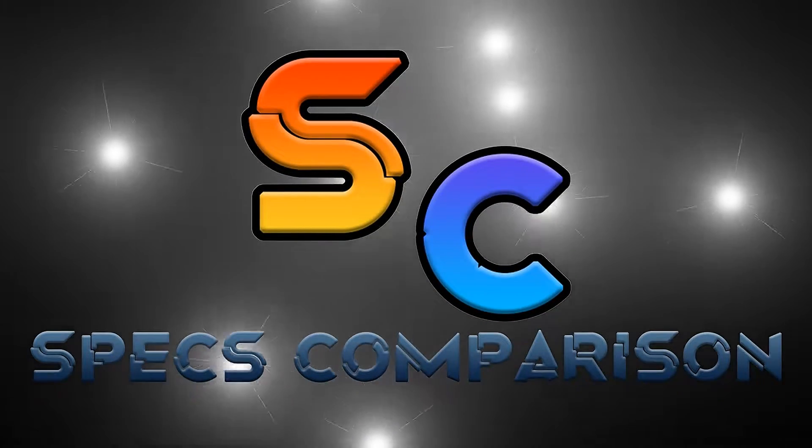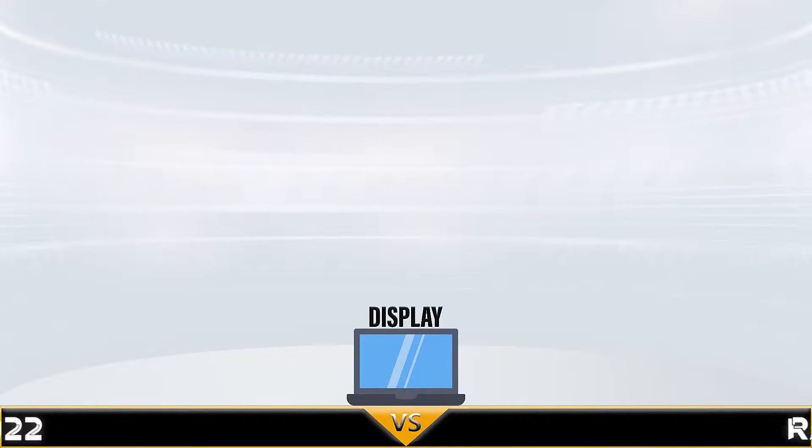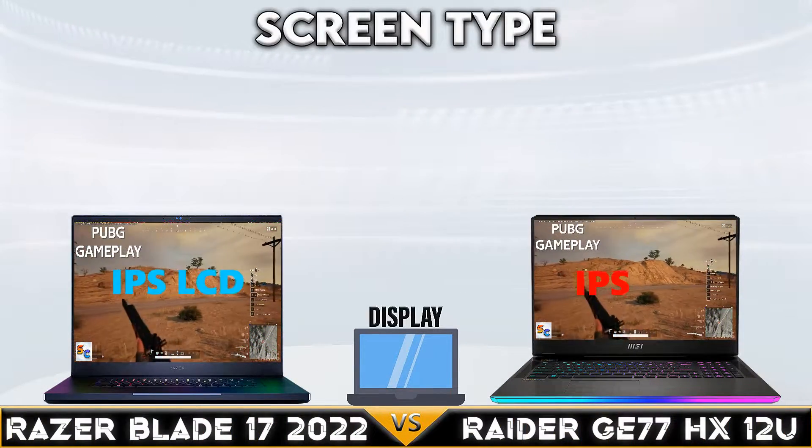Hi, welcome to another specs comparison video. Today we are comparing Razer Blade 17 2022 versus Raider G77HX12U. Let's start.